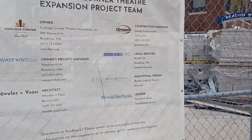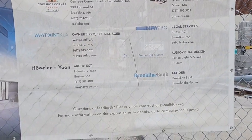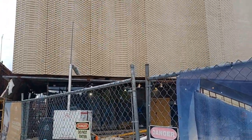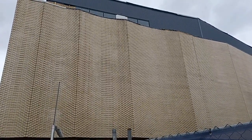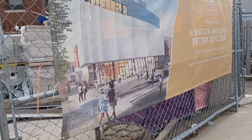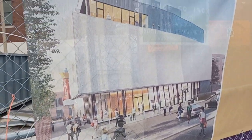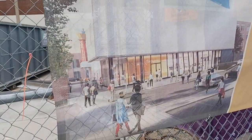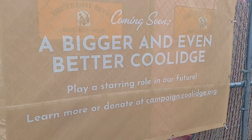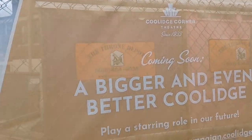Just want to give you an idea of what they got going on. Right now it's still in construction, so you're not gonna see too much going on. Look forward to seeing this opening up somewhere in the summer — I want to say around mid-July they're probably expecting to open this up. I could be wrong. This is the Coolidge Corner theater — coming soon.